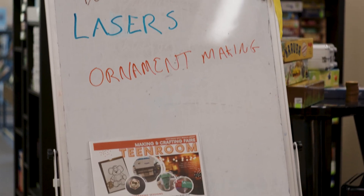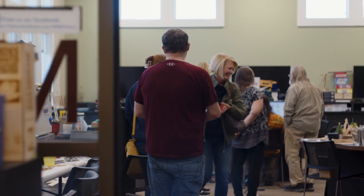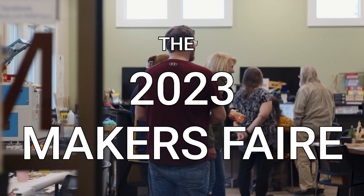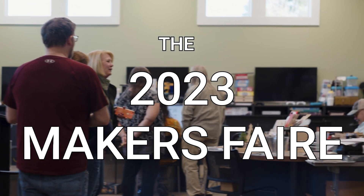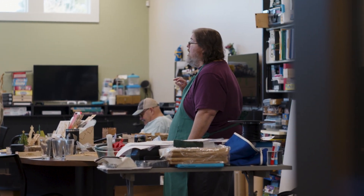This weekend we are hosting the Making and Crafting Fair at the Wacom Monarch Branch Library. That's where we're showing off all of our cool resources, and we have other crafters coming in and sharing their knowledge, as well as a couple of folks who are selling some really neat goods. I'm Donald Dennis, I am the teen services librarian at the Wacom Monarch Branch Library.